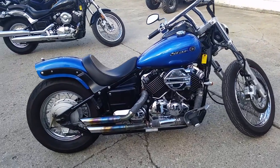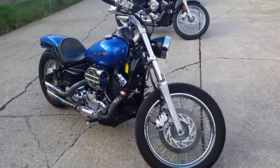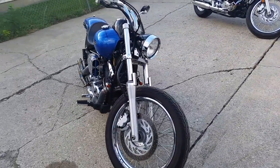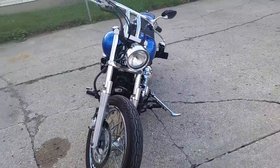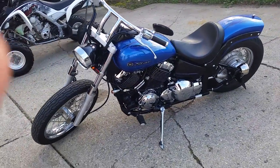We've got a super cool 2009 Yamaha V-Star 650 bobber for sale. This thing's been done right. It's got a Vance and Hines exhaust, hypercharger intake, custom license plate mount, and more. It's a super sharp bobber — it's going to turn heads wherever you go.